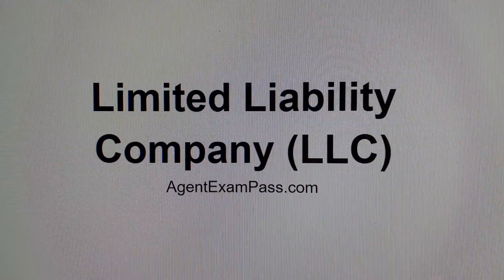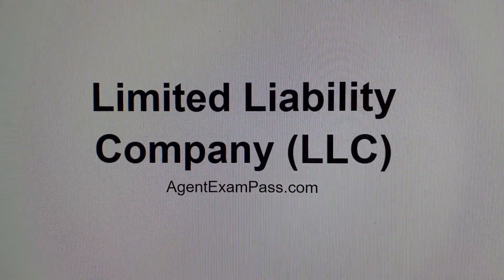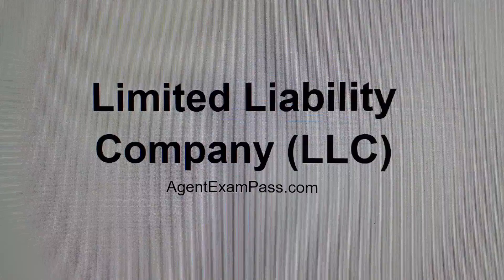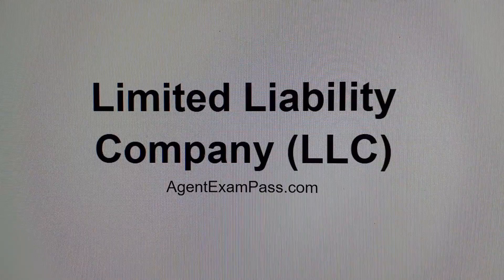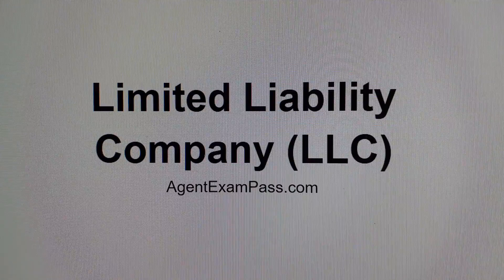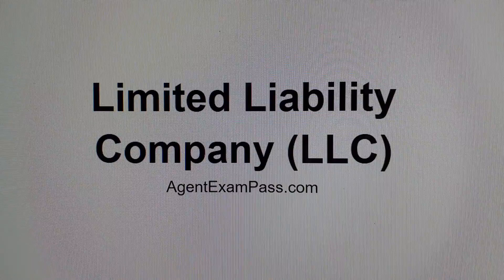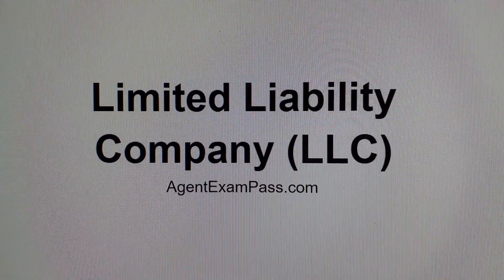A benefit of an LLC, like a corporation, is that it separates assets from its owners, therefore protecting the owners from liability. Unlike corporations, LLCs can define percent ownership separately from invested funds — more like a partnership can.